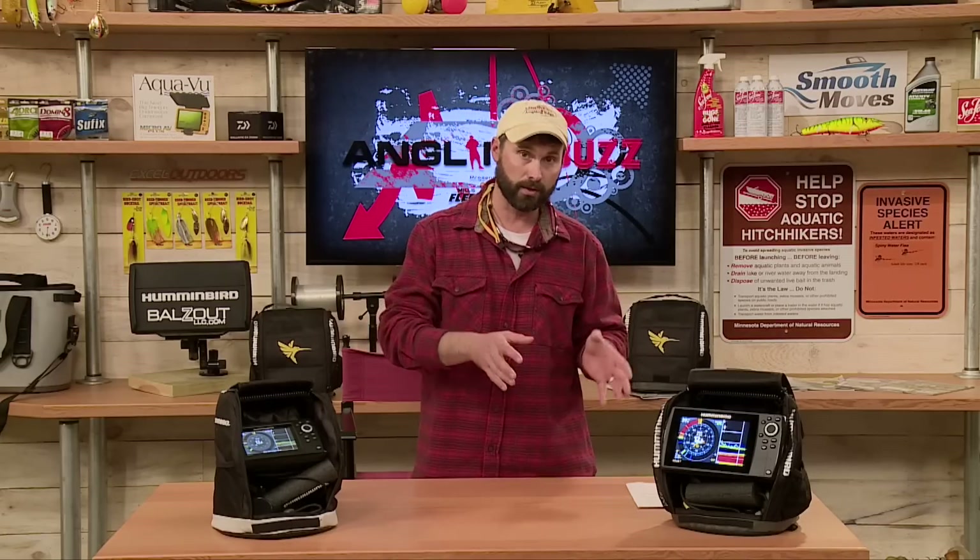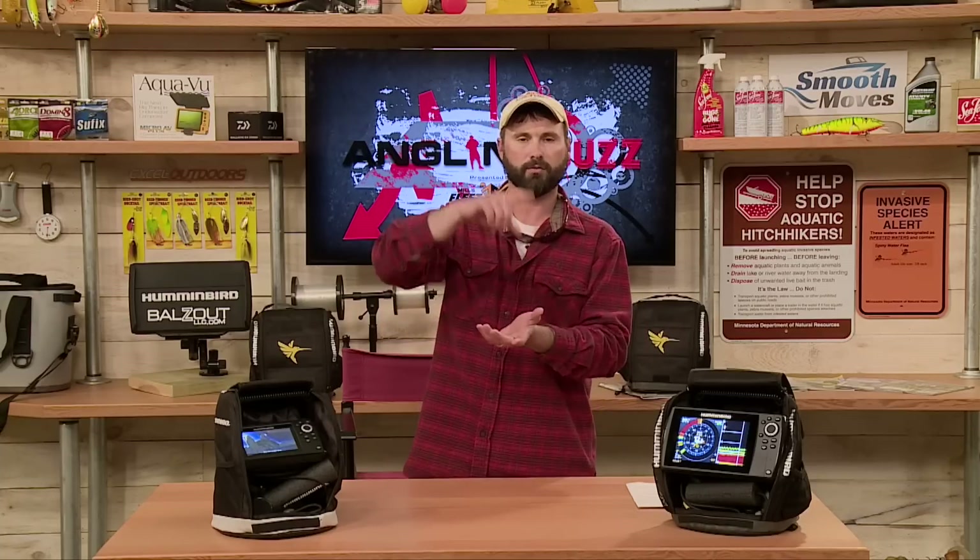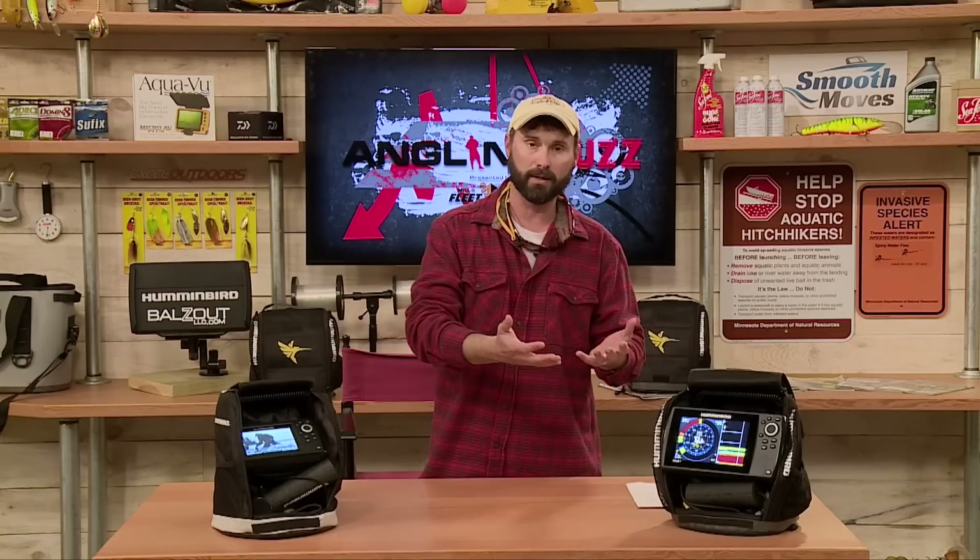I'll start with the sonar side. You might have heard of CHIRP in recent years — it's a technology that's been used in open water for some time and it's a great technology that gives you a really detailed picture and better target separation. Traditional 2D sonar sends one frequency into the water, where CHIRP takes a band of frequencies and sends down essentially multiple signals to give you a more detailed picture and ultimately better target separation.